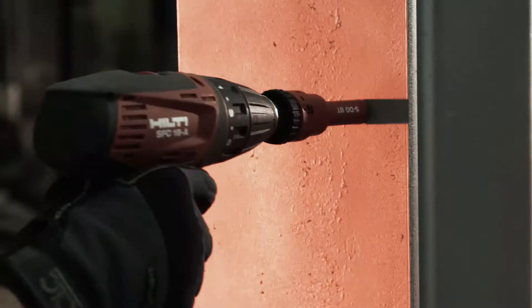With Hilti's innovative solutions, we provide a new way of working that is fast, efficient, and reliable.